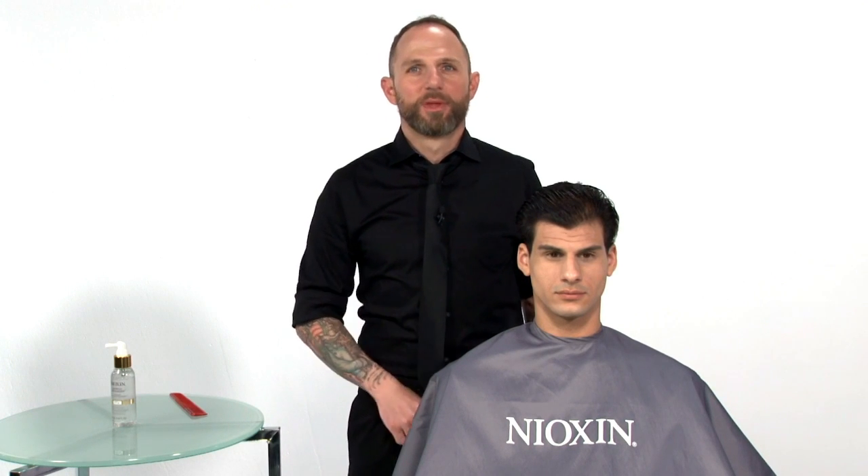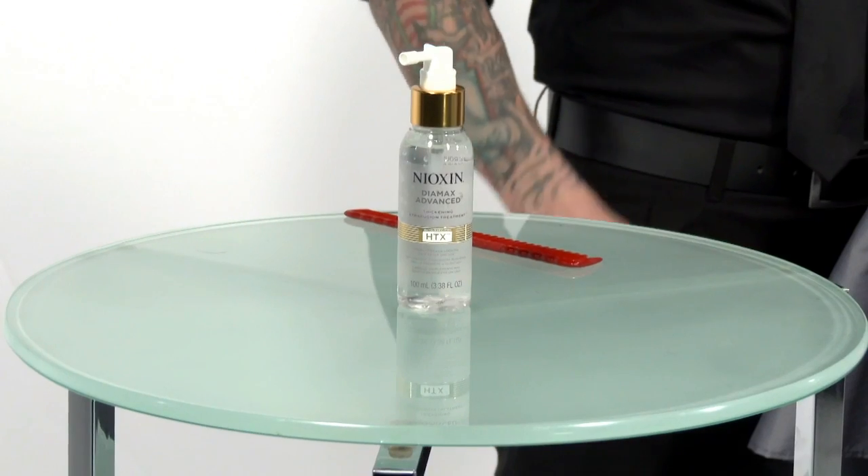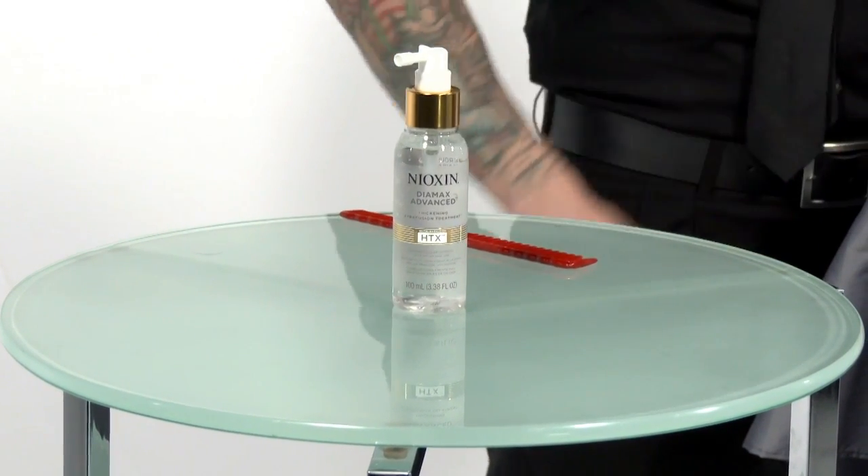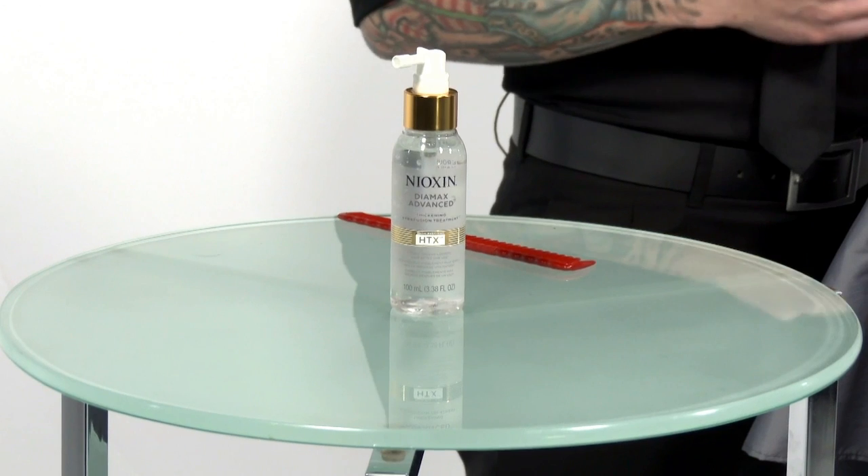For thicker, fuller hair today and stronger, longer hair tomorrow, check out Diamax Advanced. Diamax Advanced is a leave-on treatment that can be used with the Nioxin three-part system for thicker, denser looking hair. Nioxin Diamax Advanced with 25% more active ingredients.